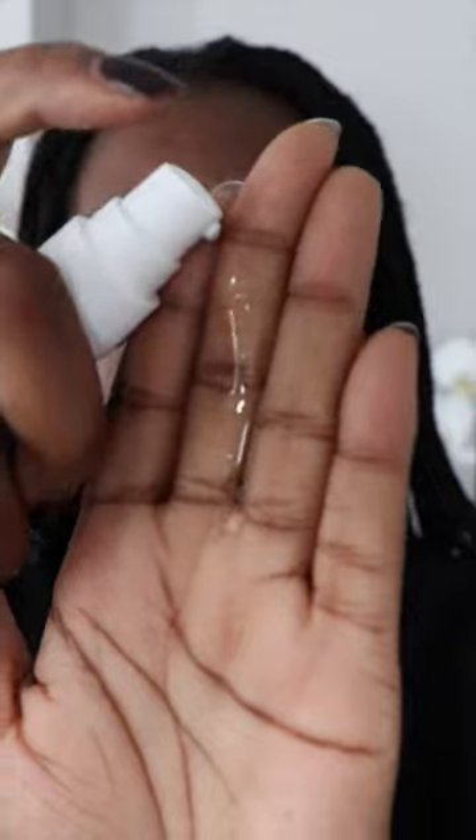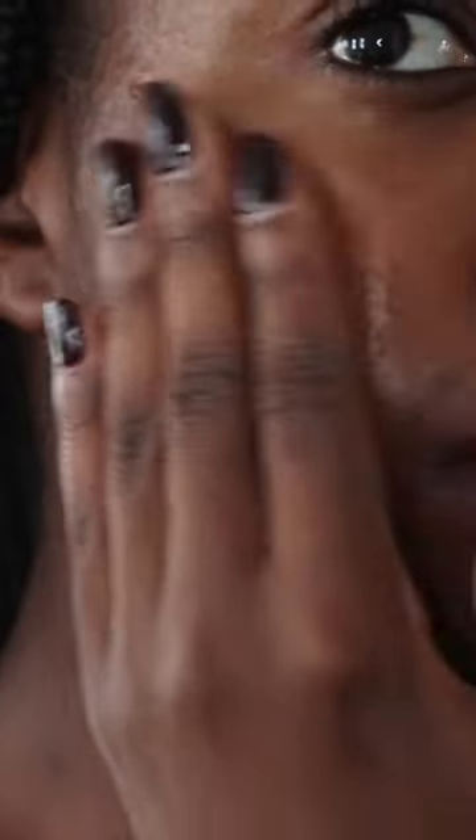They promise to hydrate the skin, and my skin drinks up the serum so much. I always find myself gravitating to this product because the texture is so amazing — it has a really lightweight texture and doesn't feel heavy or sticky on the skin.